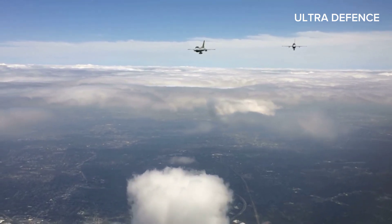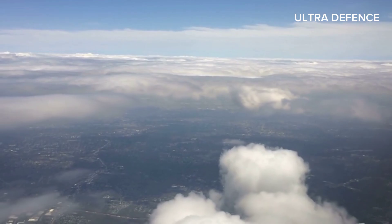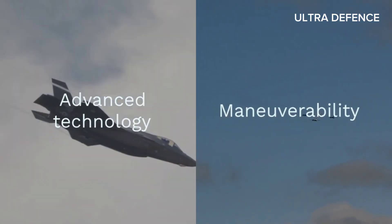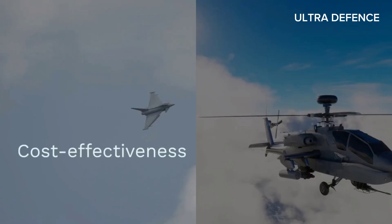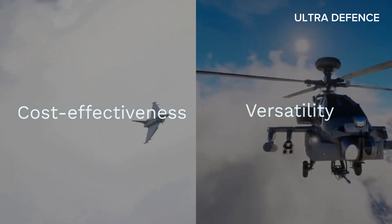In summary, the J-10C and JF-17 Thunder Block III each bring unique strengths to the table. The J-10C excels in advanced technology and maneuverability, while the JF-17 Block III shines with its cost-effectiveness and versatility.